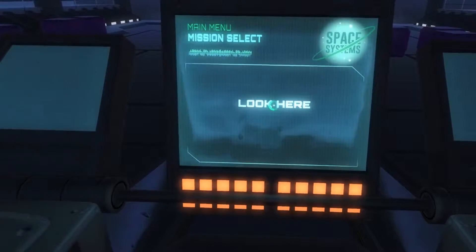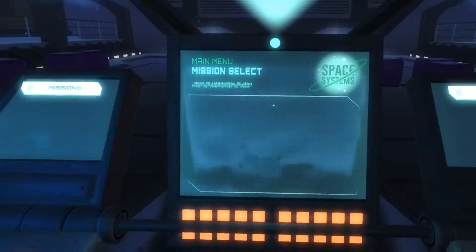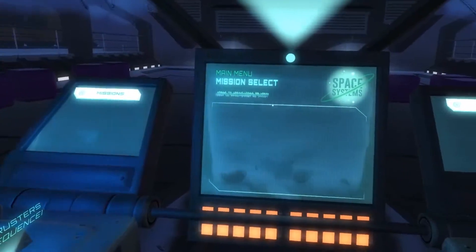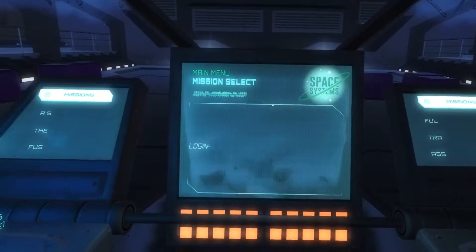Welcome to the Victory VR Space Systems Learning Unit. The first thing to know is that everything is managed through head gaze. We don't use the hand controllers, which makes it easier for setup and also easier for the end user.